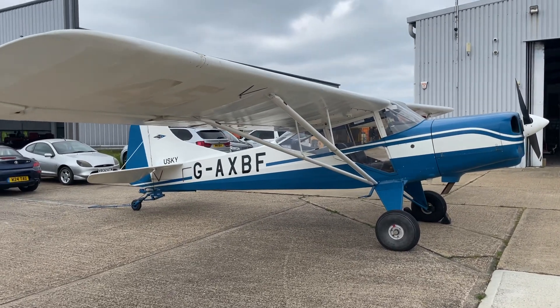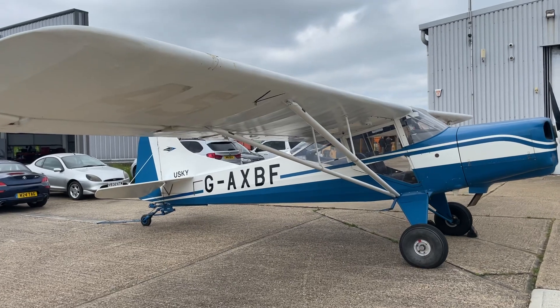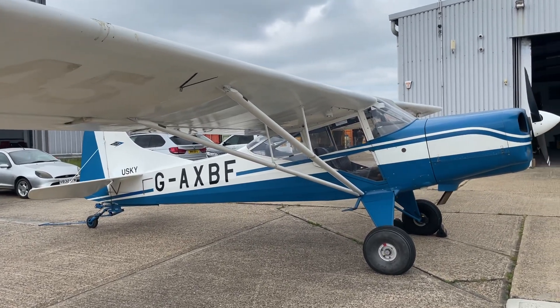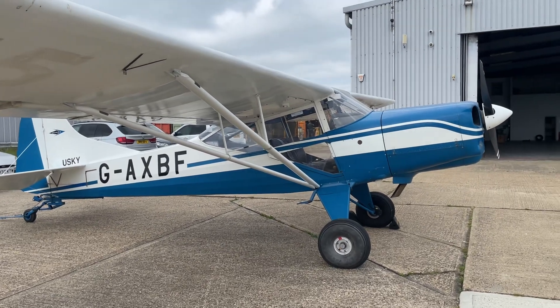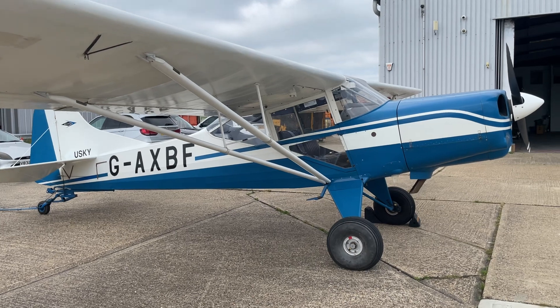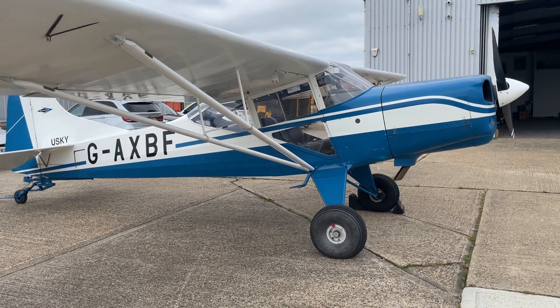Hello, welcome to another YouTube video. Here we are with the Beagle Husky in Auster. As I mentioned in a previous video, me and my beautiful wife Carol Ann, we've just bought this aircraft — well, two months ago now — and it hadn't flown for quite a few years.